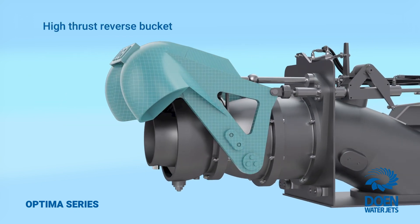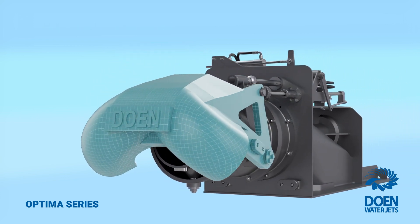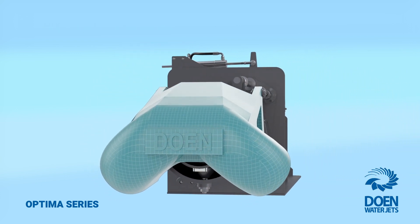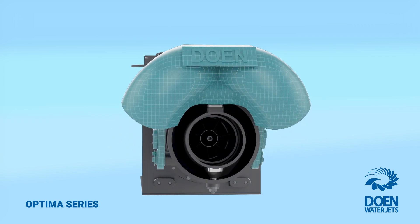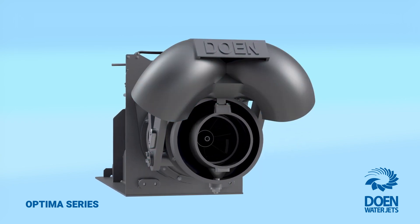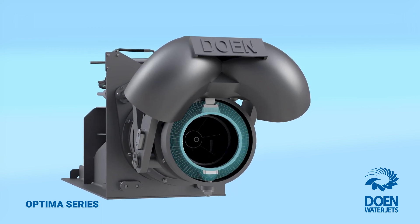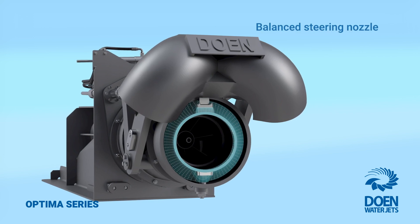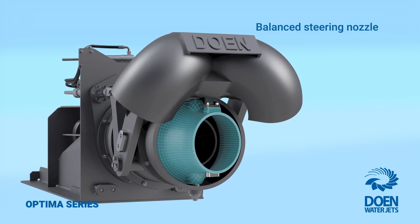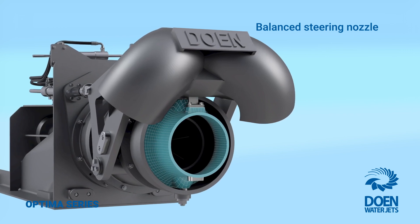The high-thrust reverse bucket with optimised duct geometry provides superior lateral and astern thrust forces for docking and station keeping under the most demanding conditions. Due to the Optimus series pump's high cavitation margins, more power can be applied during manoeuvring. This combined with the low-loss balanced steering nozzle system results in enhanced steering response of the vessel at high and low speed.